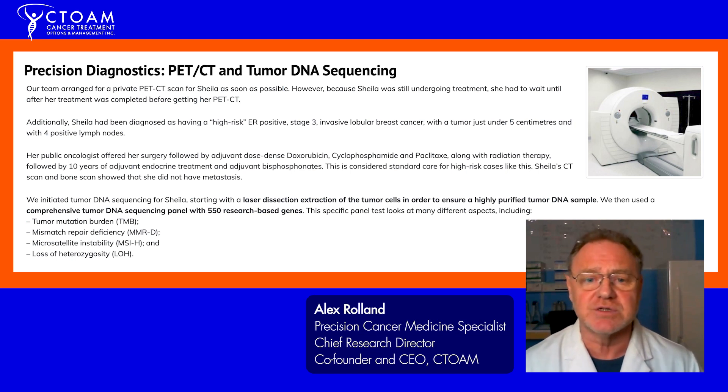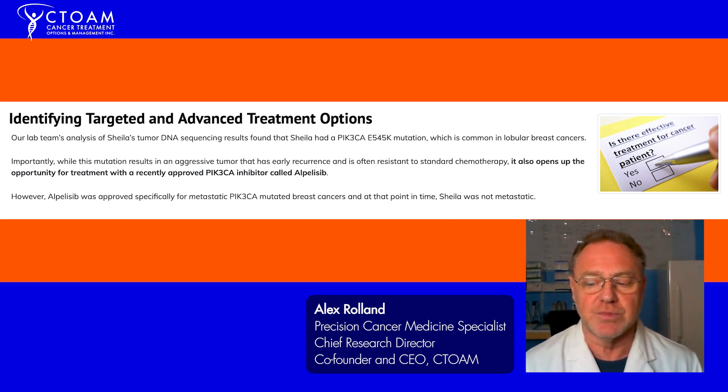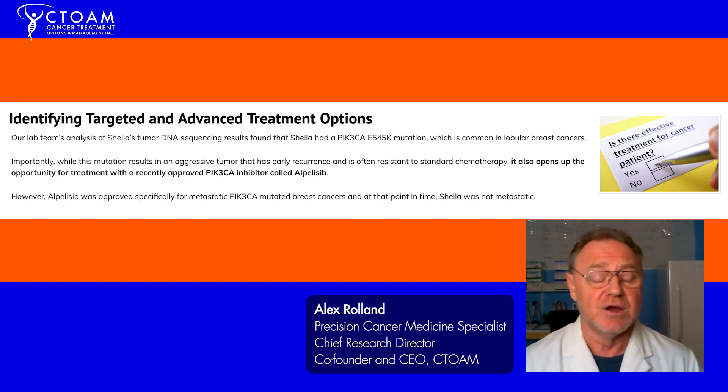When we look at these patients and do tumor DNA sequencing, we find that a lot of them have a mutation called a PIK3CA mutation. This mutation results in chemotherapy resistance in lobular breast cancers — a type based on the milk glands — and we see it in about 40 to 45 percent of cases.